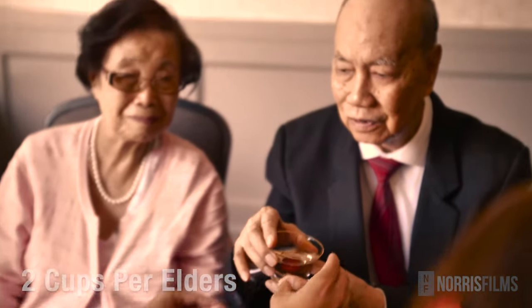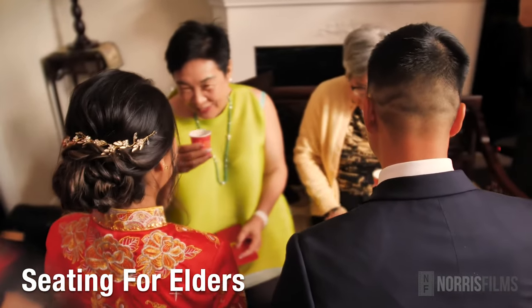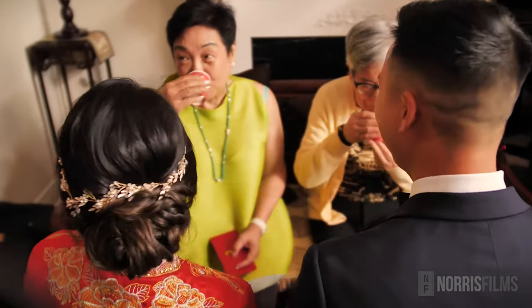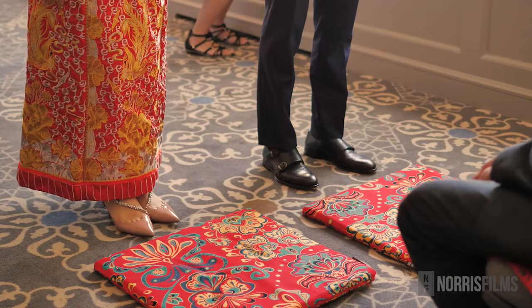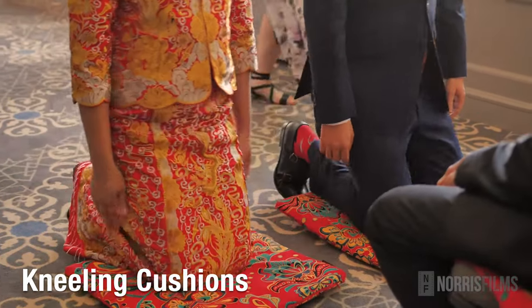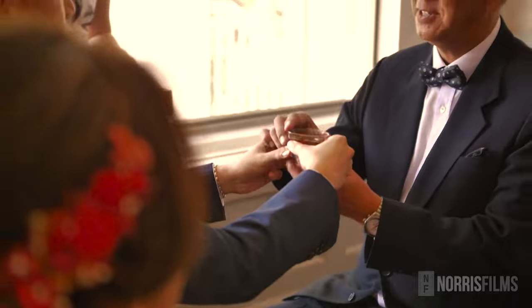You don't want to reuse cups, so make sure there are enough for each pair of elders. You can either request cups from the reception or purchase decorated disposable cups. Elders participating in the ceremony will be sitting down on chairs that are sometimes decorated. Typically, the couple will kneel when serving the tea to the elders. If this is the case, it is common to use decorated red cushions, which will also keep you comfortable while kneeling.